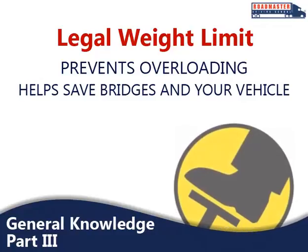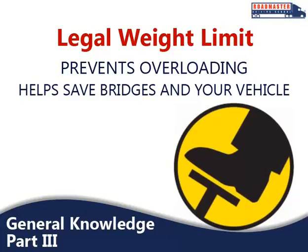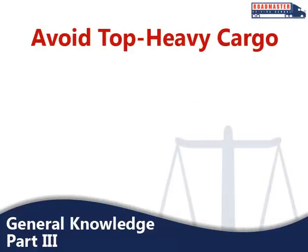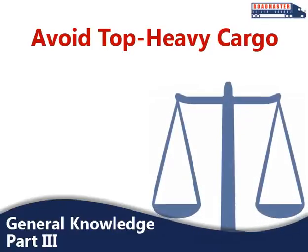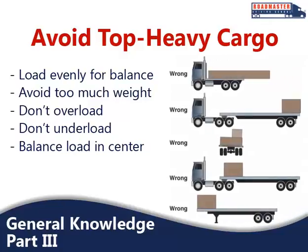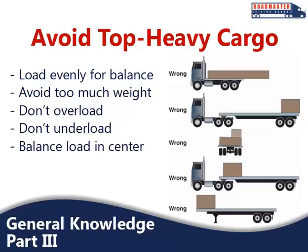An overloaded tractor and trailer has to go very slowly on upgrades and is harder to brake on downgrades. All of this is hard on your brakes, which can fail when they are forced to work too hard. Take this into account before you begin driving. A vehicle's balance depends on a strong center of gravity, so avoid being top-heavy. A high center of gravity due to piled high or top-heavy cargo means you are more likely to tip over, particularly on curves or if you have to swerve to avoid a hazard. Distribute the cargo so it is as low as possible, putting the heaviest freight under the lightest parts.